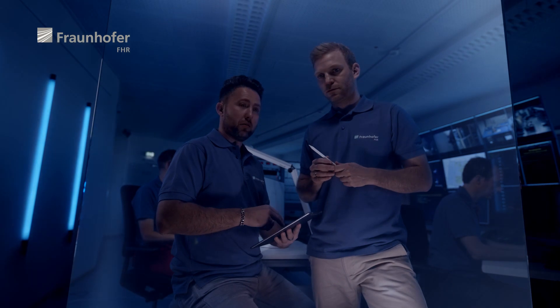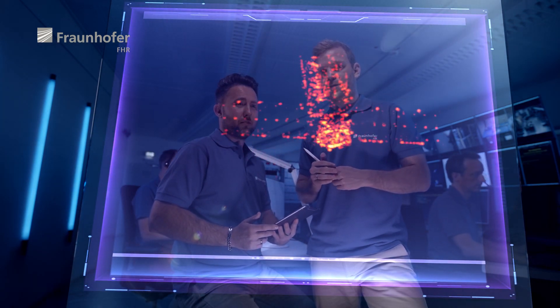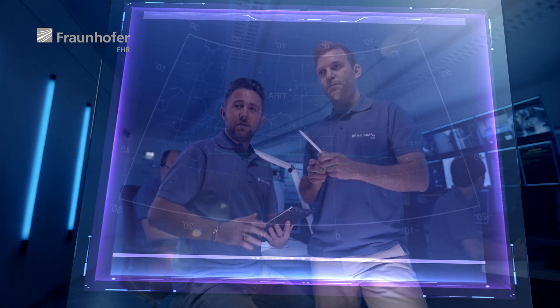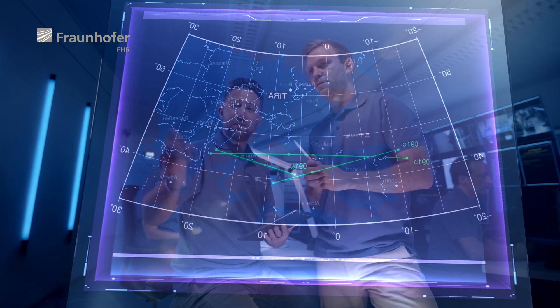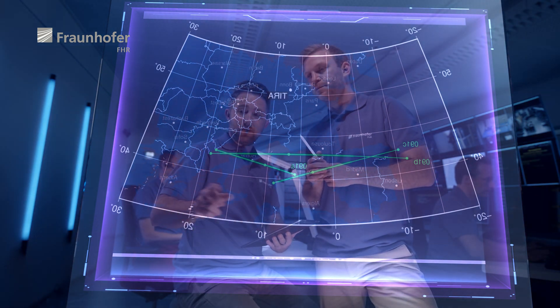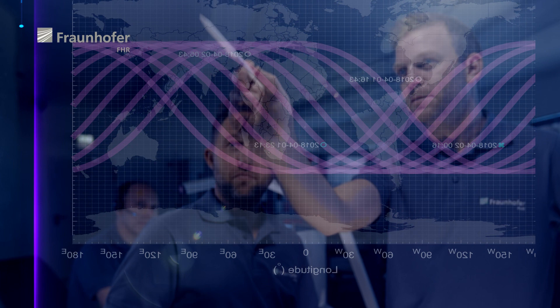TIRA's tracking radar allows for the precise collection and measurement of orbital data, in particular to support the first phase of a satellite mission in space, prevent collisions between satellites and other space objects, and also to monitor re-entries — as was the case with the out-of-control space station Tiangong-1.